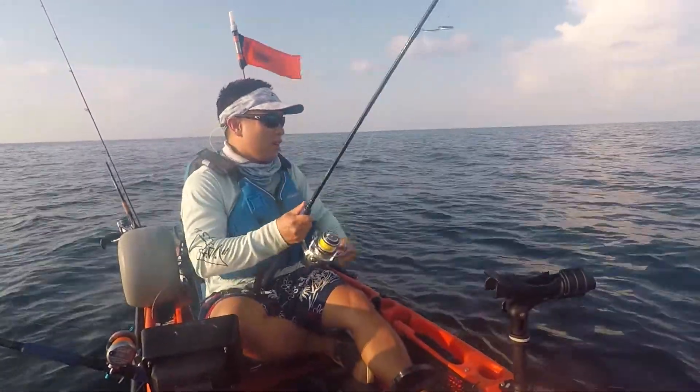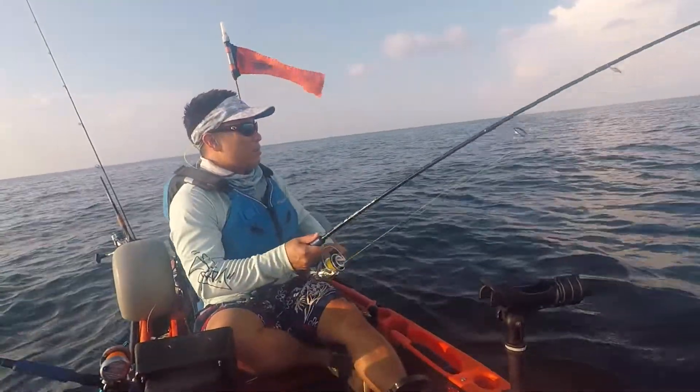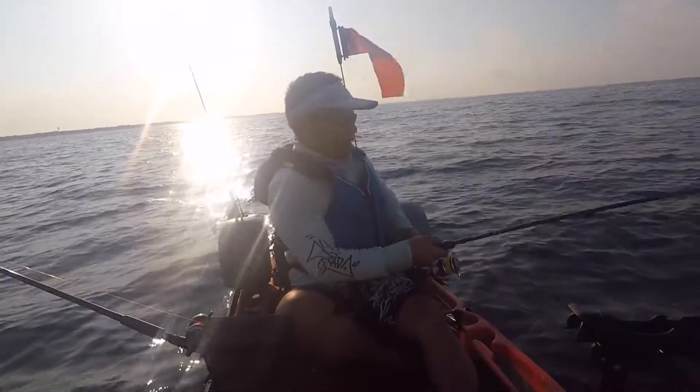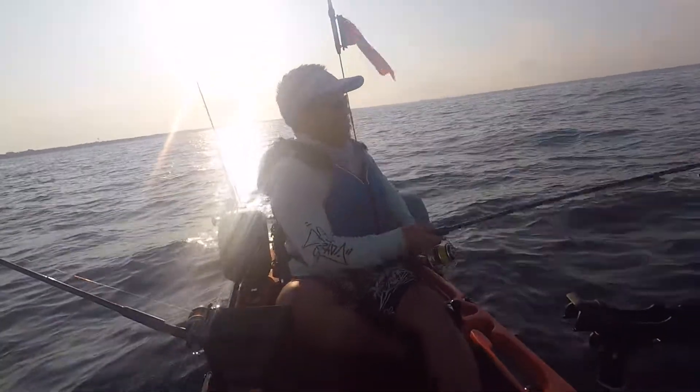Whatever he is, he's shaking his head a lot. It's probably a bonita. Been a lot of bonita around. Let's see what we got, guys. Lost two strikes earlier — two good strikes, too.